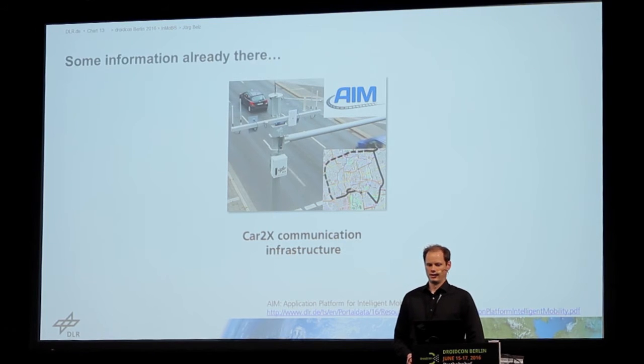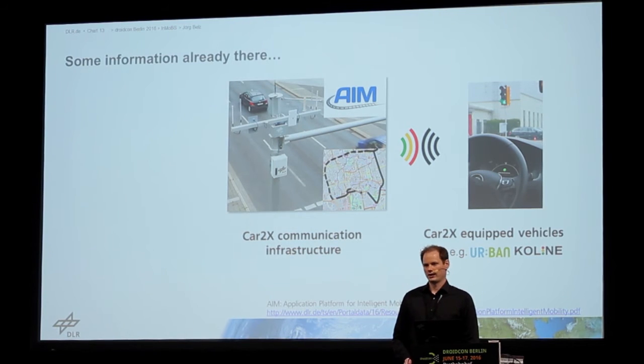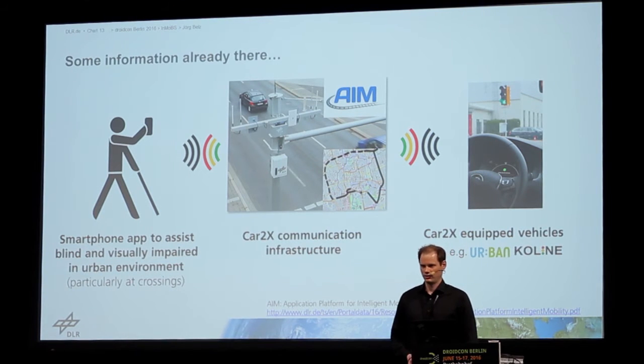Car-to-X communication means that when you have a car equipped with a communication module and you are driving along the test track, you can see in the car that the traffic light is going to red in five seconds, or the traffic light is staying green for ten seconds, for example. This information has already been used in some projects for automotive automation. And now the idea is to use that traffic light information also for this navigation app, so people can see on the smartphone when it's getting green.